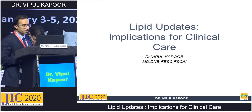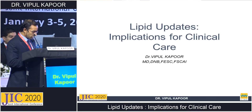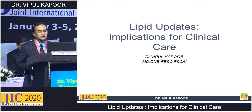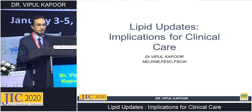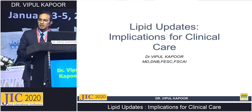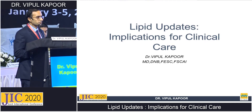Lipid updates, implications for clinical care. This is an important and practical topic. Most of us are already treating these patients, but there are still certain doubts and misconceptions that remain, and I will try to clear them up.